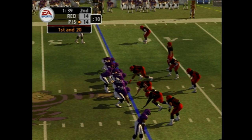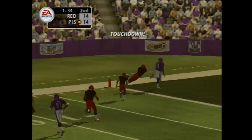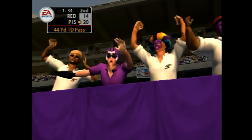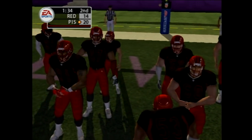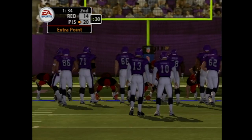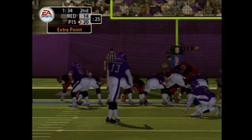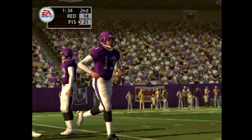Only one man in the backfield, throwing on first down — launches this one to the left. He has it — Randy Moss is in there for the touchdown. Vanderjack comes in to attempt the point after, and the extra point is good.